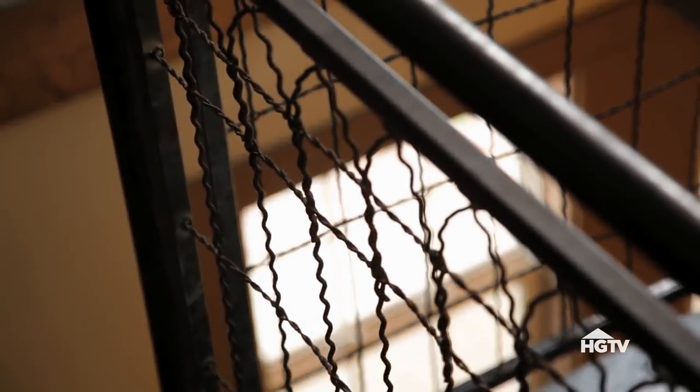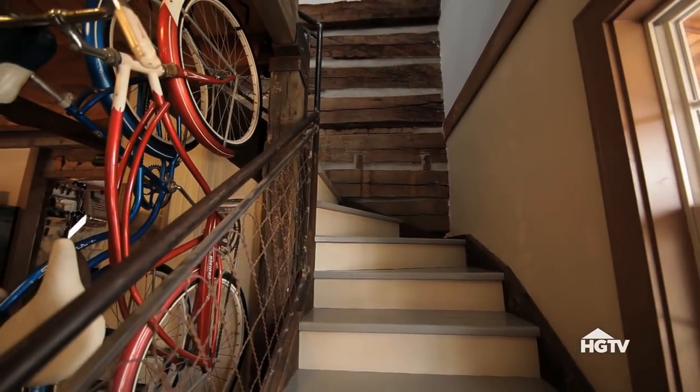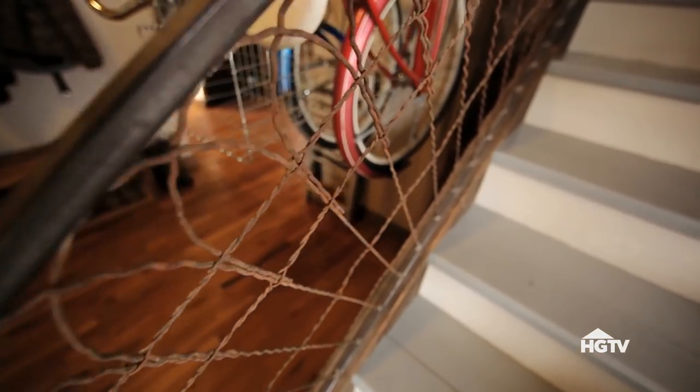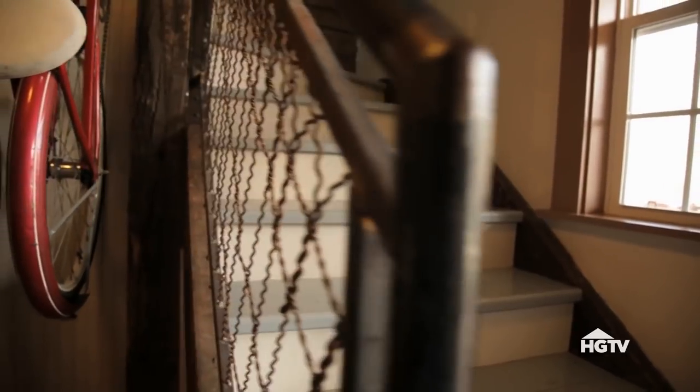Carla found this roll of garden fencing in the woods. I drug it up here — I was exhausted — and I'm like, babe, you've got to come look at this. I came in one day and Jay had used the fencing and made this awesome railing. It's probably one of my favorite things about the house.